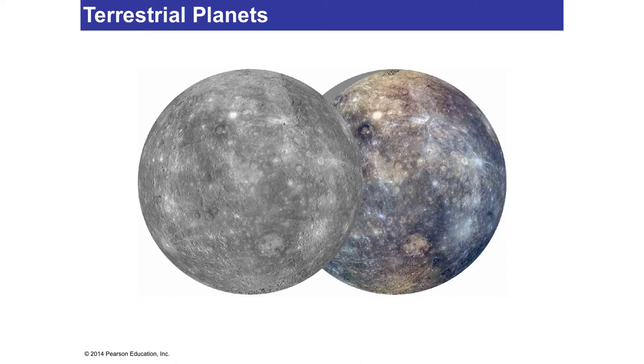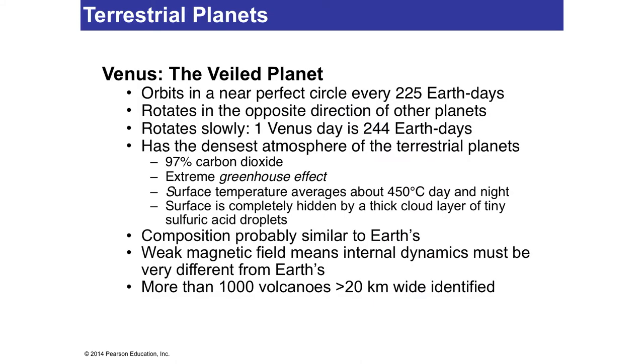Venus is called the veiled planet because it has an atmosphere. The atmosphere isn't like our atmosphere — it's almost 100% carbon dioxide, and there's some methane too. You wouldn't want to breathe the gas that goes to your stove. In any case, it's a very, very thick atmosphere, and because it's so thick, it has an extreme greenhouse effect. You may have heard of the greenhouse effect, and we'll study it when we get to the Earth's atmosphere.